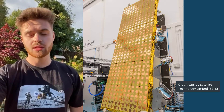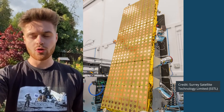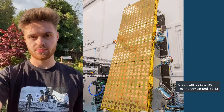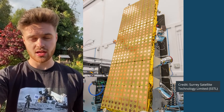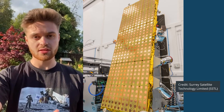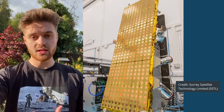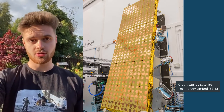Small satellites are typically classified as being between 100 and 500 kilograms, although this can just be a catch-all term for anything less than 500 kg. Microsats are typically between 10 and 100 kilograms, although confusingly this can also be a catch-all for anything less than 100. Nanosats are between 1 and 10 kilograms, and you can even get Picosats which are a kilogram or less.